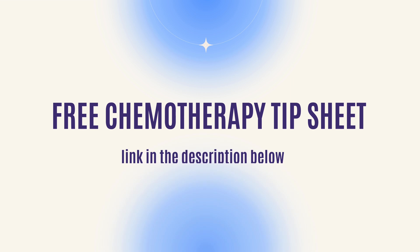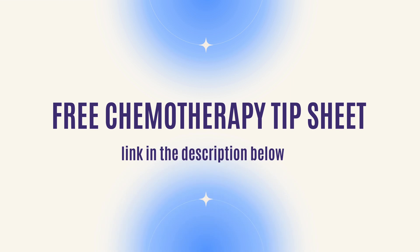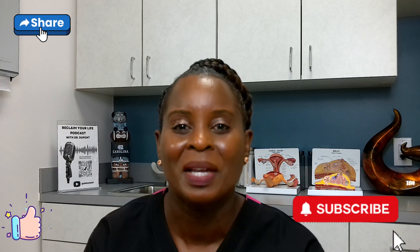I put together a chemotherapy tip sheet if you're interested in things patients have asked me over the years and how to be prepared for your first chemotherapy visit in the infusion center. Click the link below to get that tip sheet. If you like this video, please share it, subscribe, and give me a thumbs up. Thanks for watching, and watch this video next.